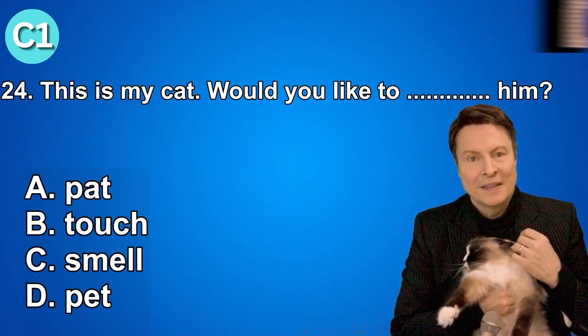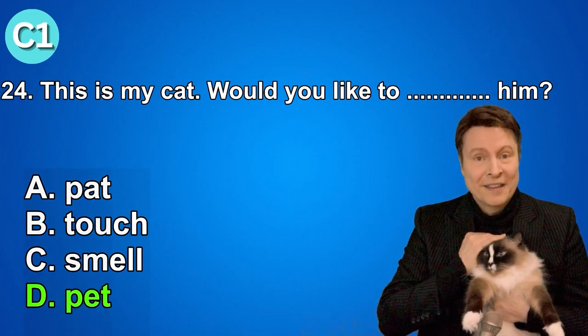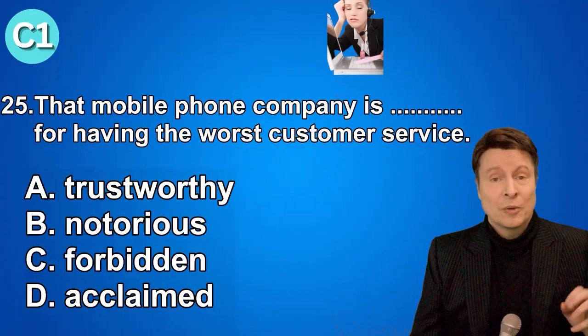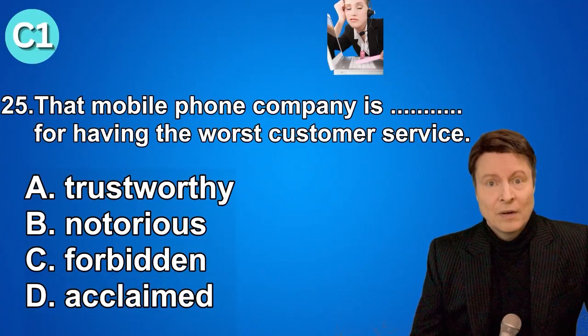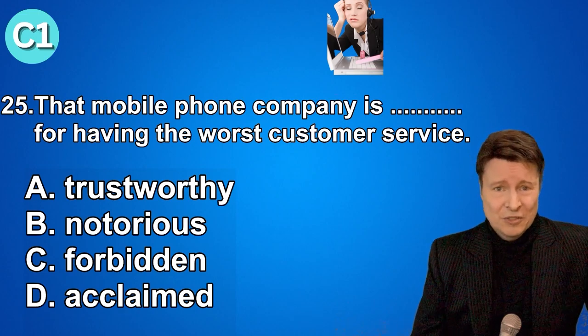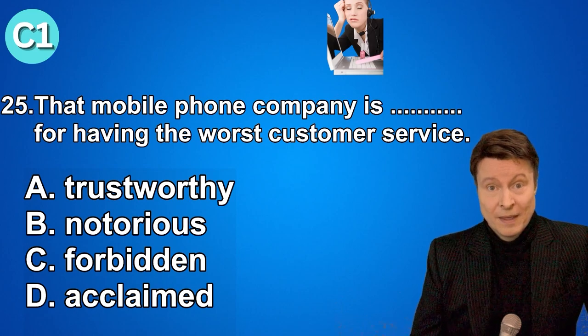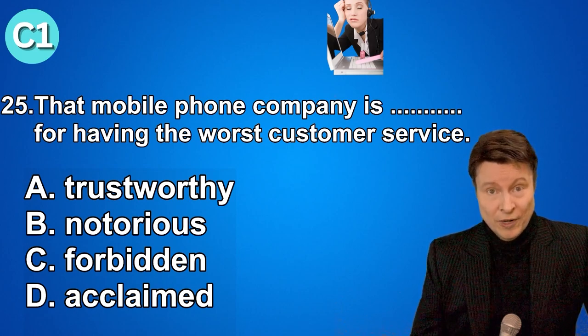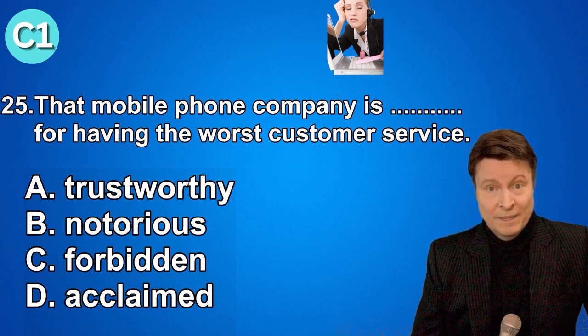Number twenty-five. That mobile phone company is known for having the worst customer service. A. Trustworthy. B. Notorious. C. Forbidden. D. Acclaimed. And if you knew that the answer was notorious, that's very good.